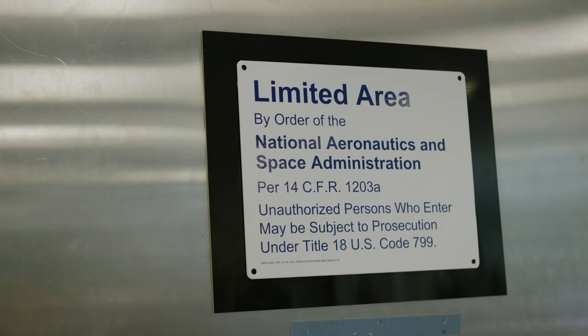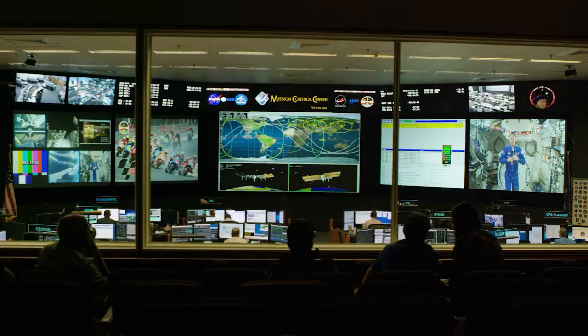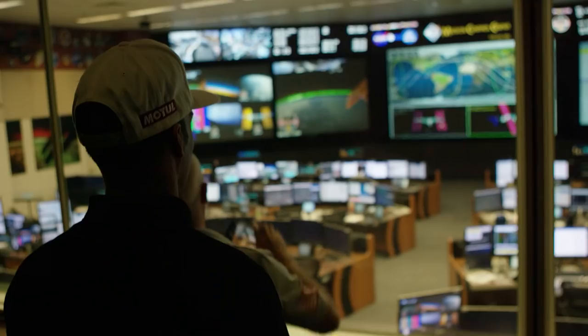After that, we'll be heading over to Mission Control, where we'll be viewing the real-time International Space Station operations support, where the flight director and all the other teams support space station operations.